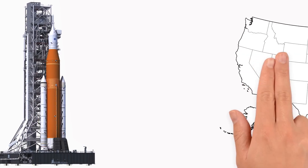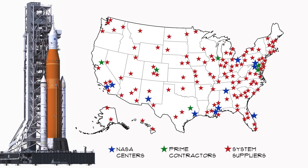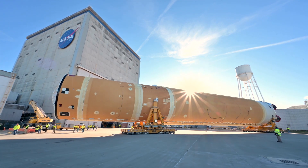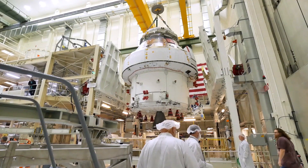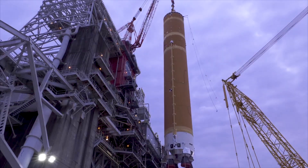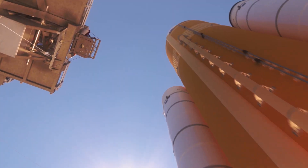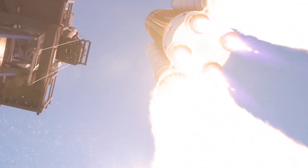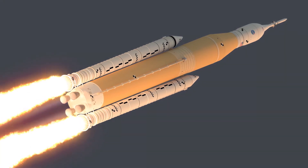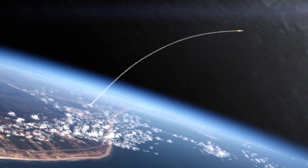Right now NASA is building the Space Launch System rocket as part of our Artemis program, which will land the first woman and the next man on the moon in 2024. NASA's new Deep Space Exploration System has begun its journey right here on Earth, in all 50 states and several European countries. The pieces of the SLS rocket that will send Orion farther than humans have ever been will ultimately be brought together at Kennedy Space Center, powerful enough to take astronauts and cargo to the moon in a single launch, or send robotic probes deep into the solar system.